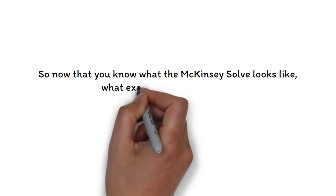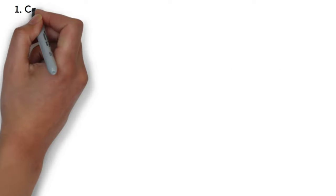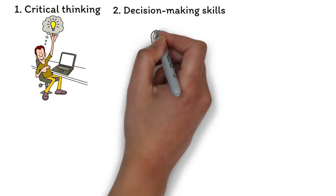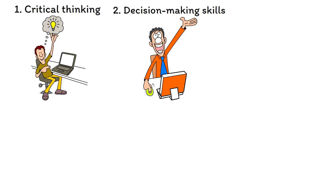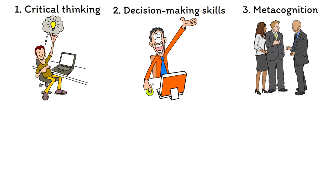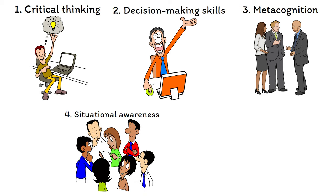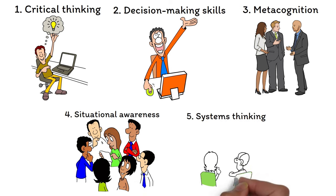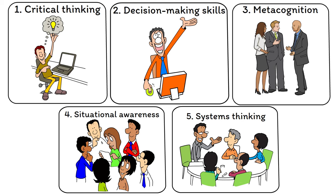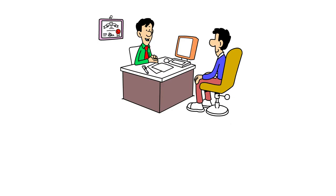What exactly does the McKinsey Solve measure? McKinsey deploys this video game assessment to test you on five skills. First is critical thinking — your ability to make thoughtful decisions based on data. Second is decision-making skills, the ability to make the best possible decision with limited time and imperfect information. Third is metacognition, the ability to use and adopt different strategies as situations and information change. Fourth is situational awareness — perceiving what's going on in a complex environment and its effect on the future. Finally, systems thinking: understanding how cause and effect work, especially with multiple causes.